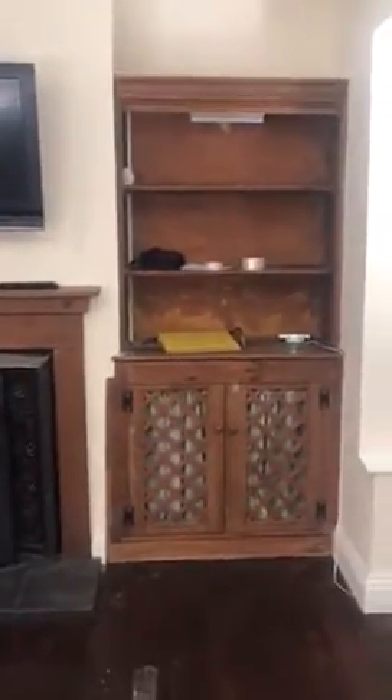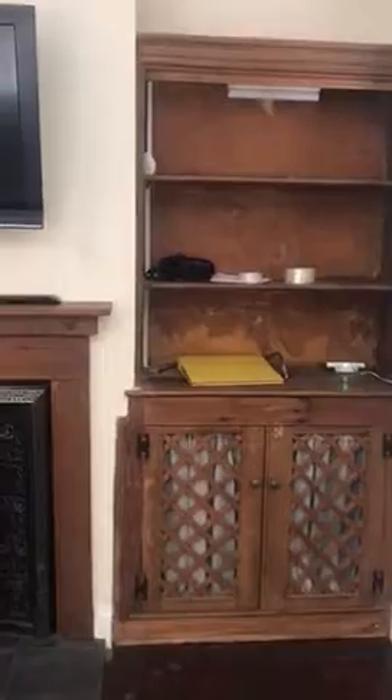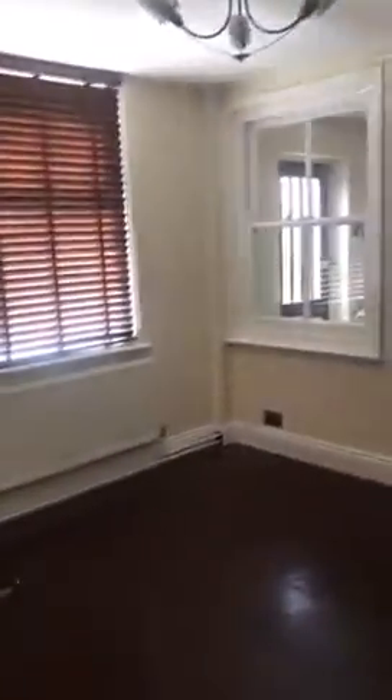You've got a fireplace as well. That dresser there is actually built in so that will stay, and the TV is to stay on the wall as well. Then you've got a little bit of understair storage just in here — a small cupboard. And then back through the dining room.